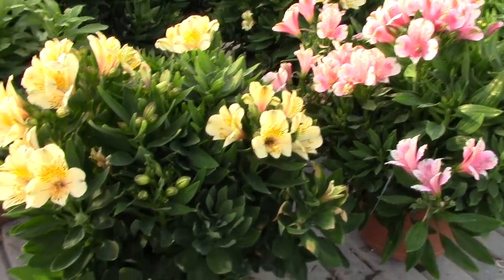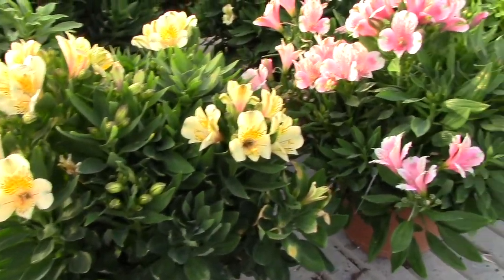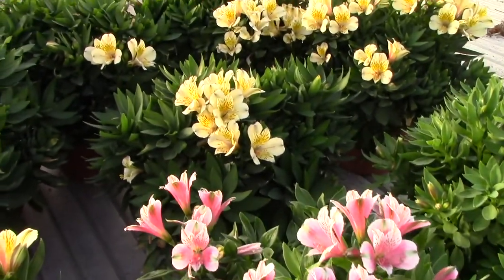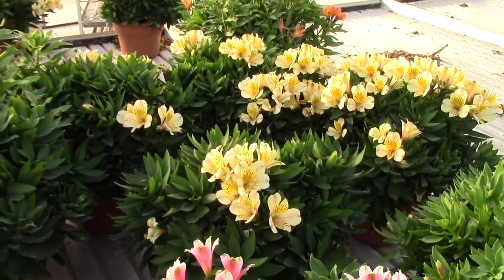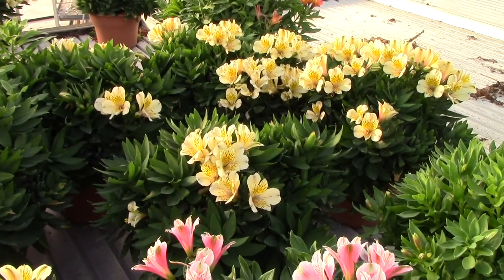Looking at some ten-inch alstroemeria — we planted these for the summer, so you can see there's good green growth on them and they're just coming into a good bloom now.